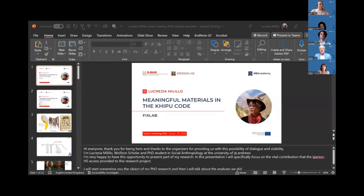We have two really special talks today and these are going to take us into the depths of the medieval age. The first one is a rather more global talk to be given by Lucrezia Milillo. She is going to talk to us about meaningful materials in the Kipu Code. Lucrezia is a PhD student and Wolfson Scholar in Social Anthropology at the University of St Andrews in Scotland.